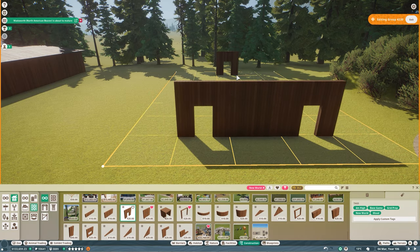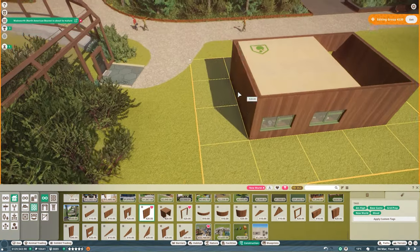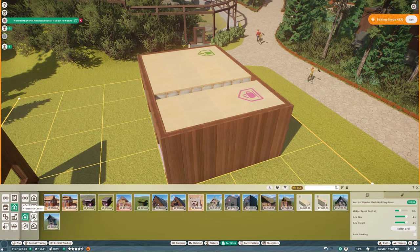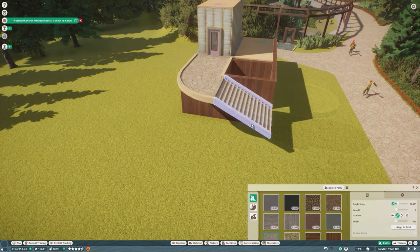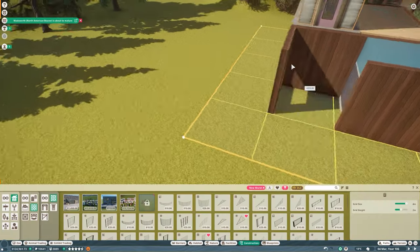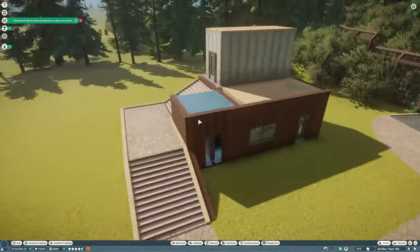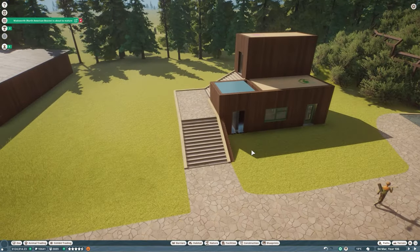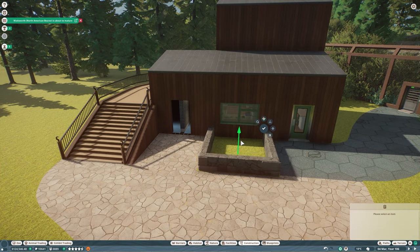We've been left with a pretty large open area between our moose habitat and cougar habitat. There are typically three ways to fill this area: foliage, a staff facility, or a guest facility. Since we're building on franchise mode and have both guest and staff needs, I opted for a hybrid approach. You're seeing it being built — there are a lot of different ways I can go, and I'm playing around with the form right now, building on the grid to make sure nothing gets janky with the pathing system.